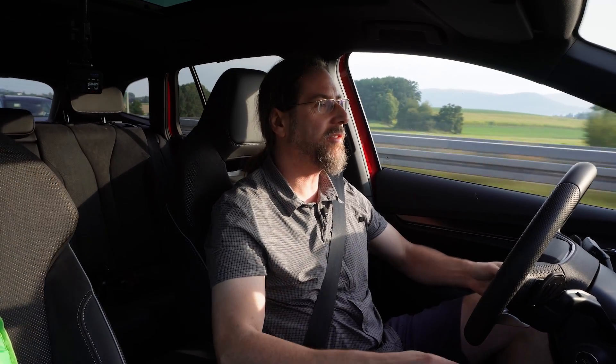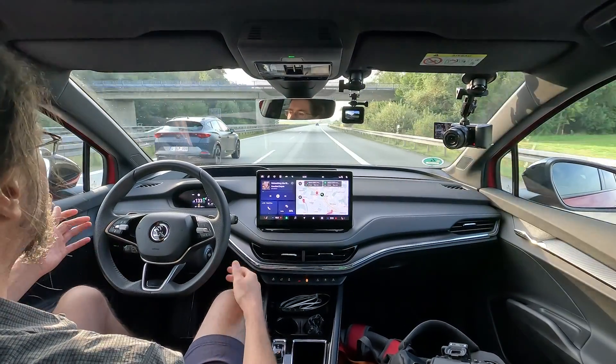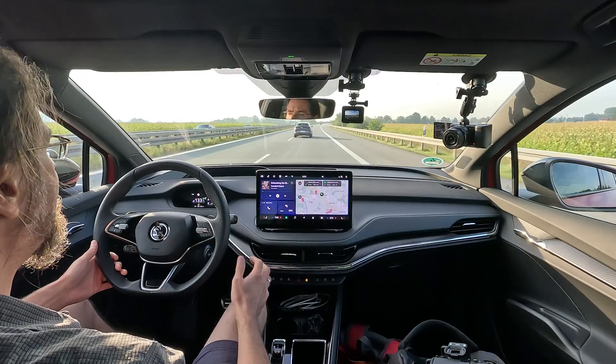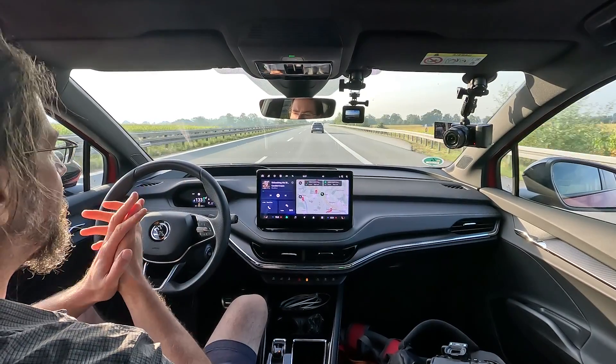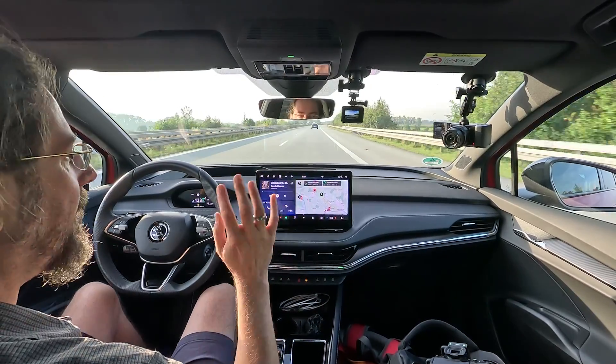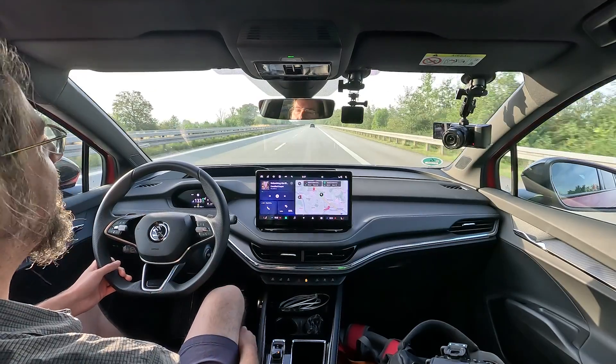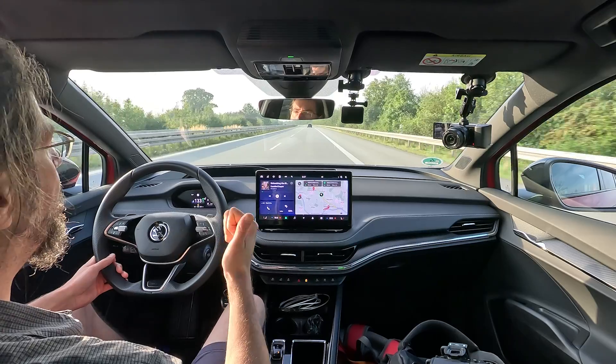How is it to drive the Skoda Enyaq 85X? At 130 on the highway there's no real difference from the normal Enyaq or even the old Enyaq — it's comfortable, quiet, and nice. The cruise control works really well. I have the following distance set as low as possible so it doesn't slow me down when approaching a car to pass, because in Germany you need to get closer before pulling out. Self-steering is also great on the highway and fine on country roads too.